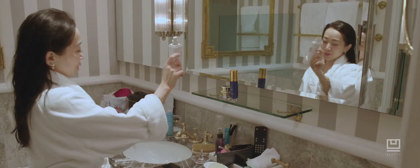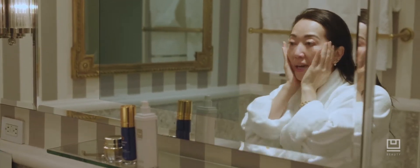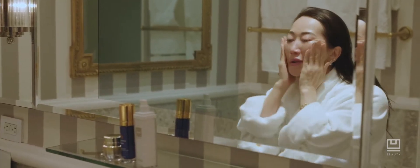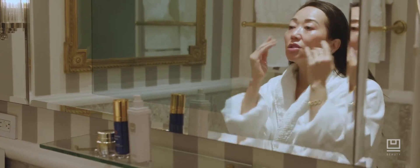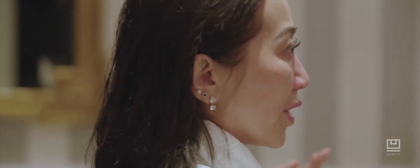Every morning I start with YouBeauty Resurfacing Compound. This is a product over a decade in the making. I was suffering from cosmetic confusion — I was using 13 products a day, twice a day, and on some days I'd add a couple just in case. It was ridiculous and I was sick of it. I knew I had to find a better way, and I did. I developed the Resurfacing Compound with one of the top medical grade labs in Italy.